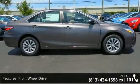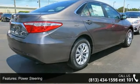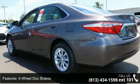Some of the top features included with this vehicle are front wheel drive, power steering, ABS, four-wheel disc brakes, brake assist, wheel covers, steel wheels, rear defrost, daytime running lights, and automatic headlights.